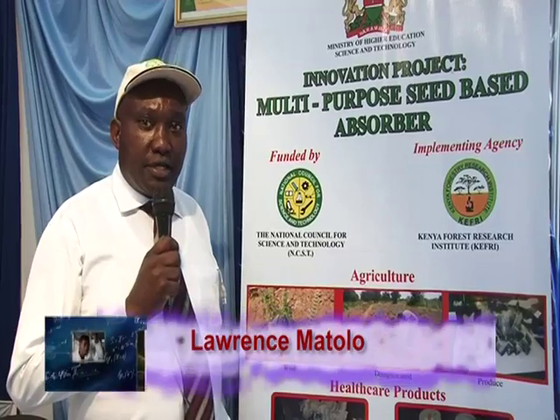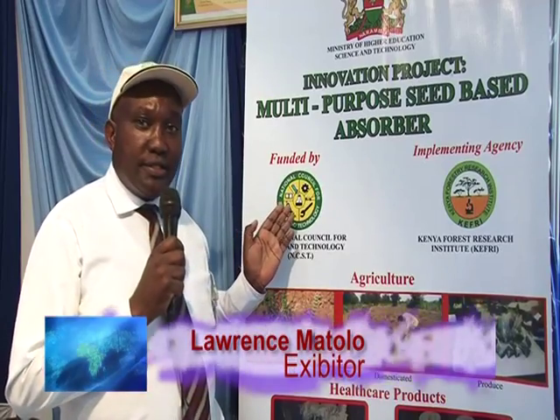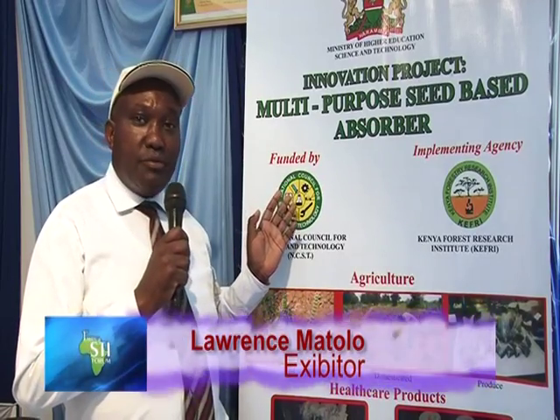My name is Lorenz Matolo from Machakos Technical Training Institute. I am here with this project titled Mount Papa Seed Based Absorber. It's about seeds from a local weed that absorb a lot of water within a short time — they have the capacity to absorb up to 20 times their weight of water in 30 minutes.